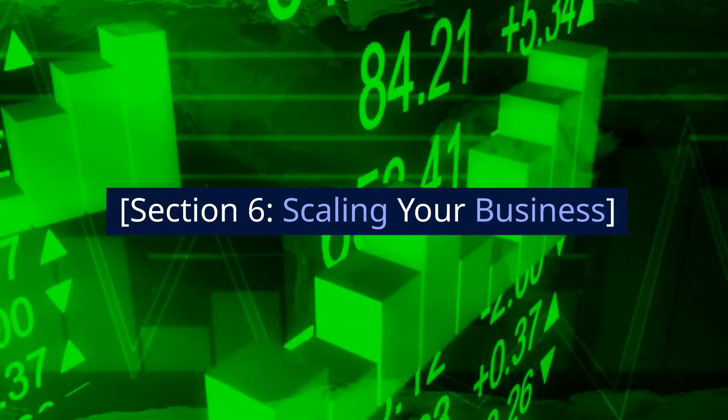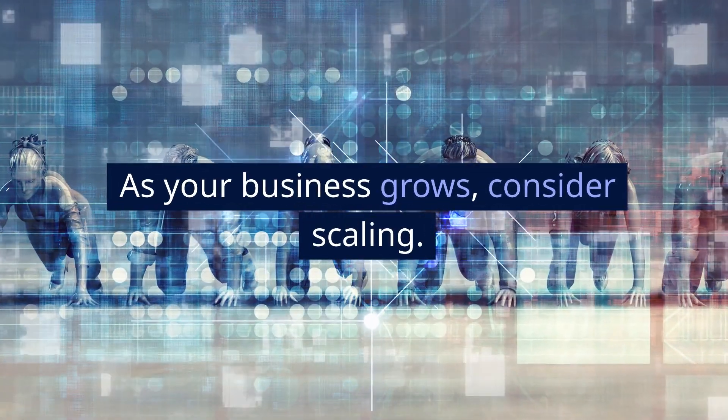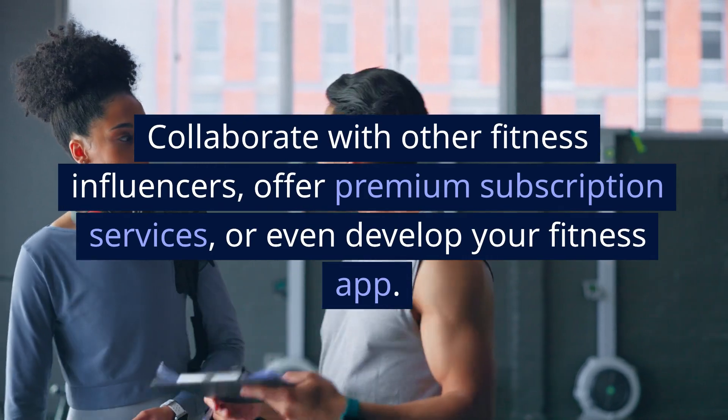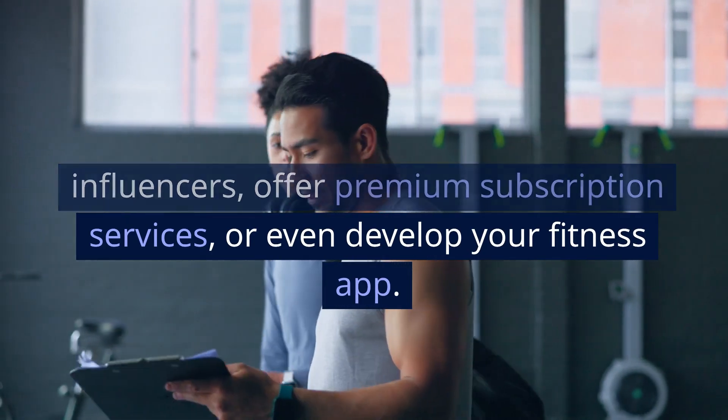Section 6: Scaling Your Business. As your business grows, consider scaling. Collaborate with other fitness influencers, offer premium subscription services, or even develop your own fitness app. The sky's the limit.